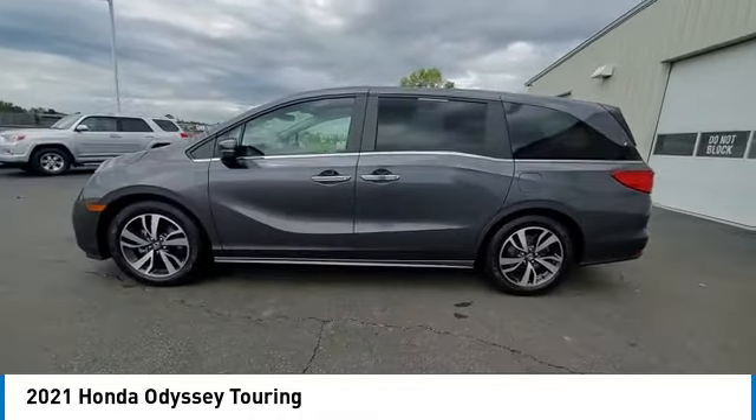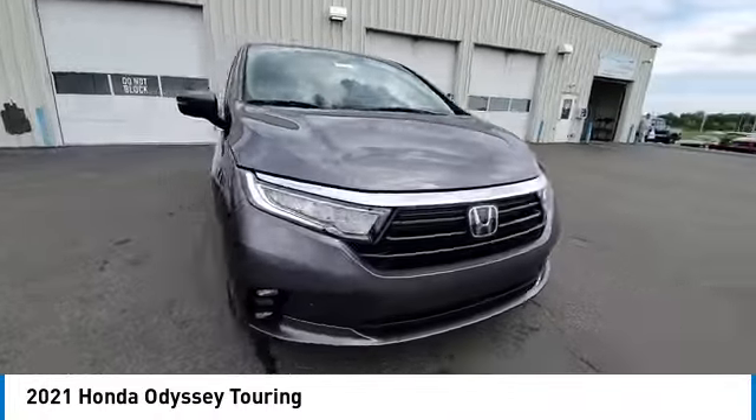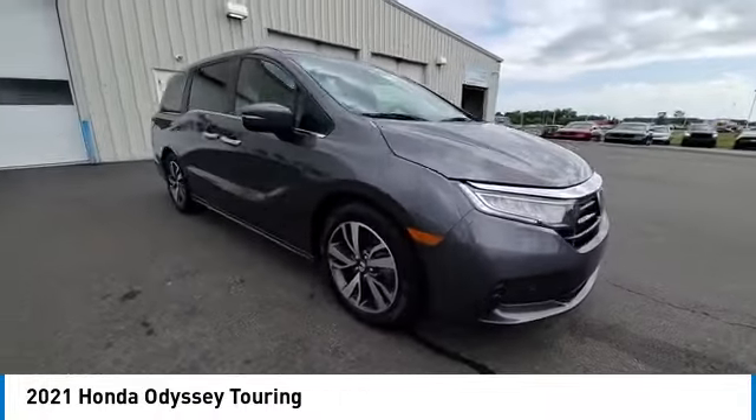Fog lights, four-wheel disc brakes, power moonroof, rear window defroster, security system. Your new ride is just a phone call away.